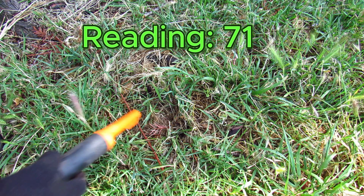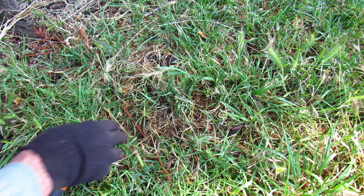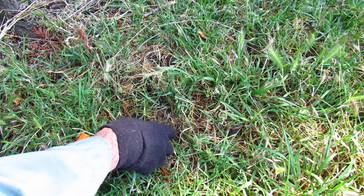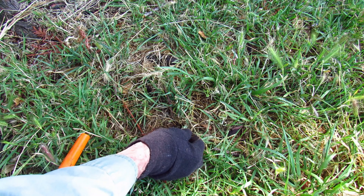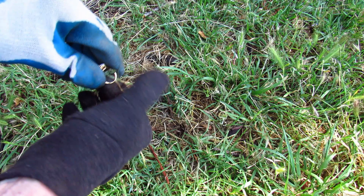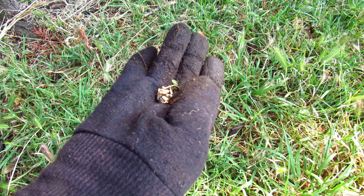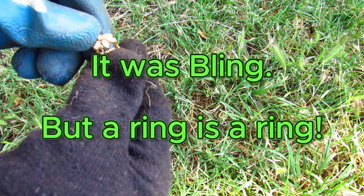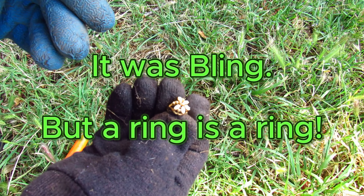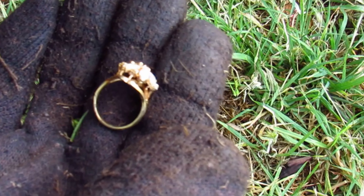Got a sound right in here. Do you see that little glint? What is that? We got a ring. It doesn't feel heavy — I would say it's bling, but I'll check it out when I get home. A ring's a ring.